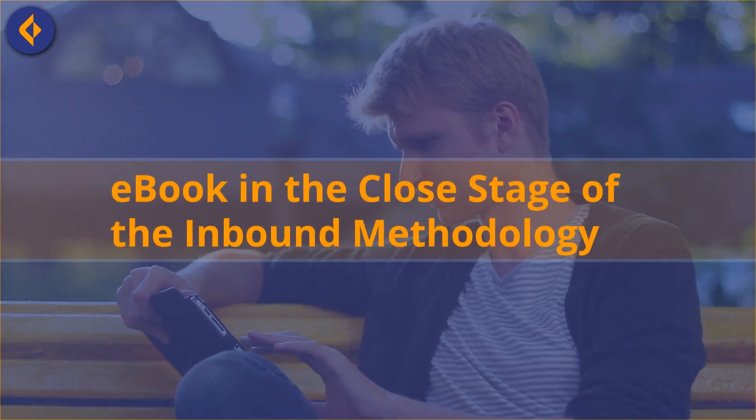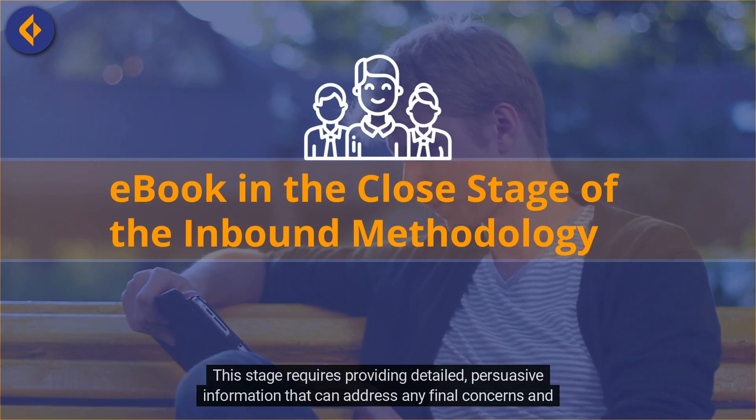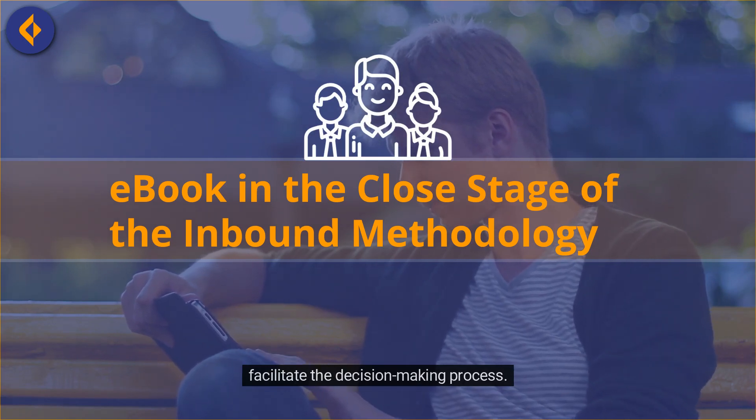Welcome back to Inbound Tutorials. During the close stage of the inbound methodology, the focus is on converting leads into customers. This stage requires providing detailed, persuasive information that can address any final concerns and facilitate the decision-making process.